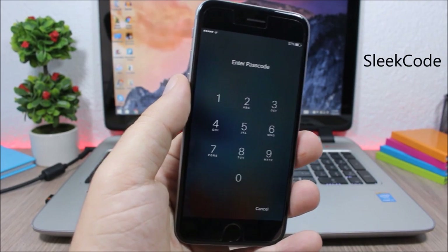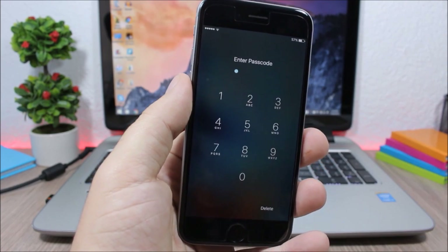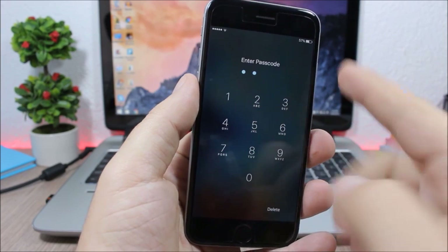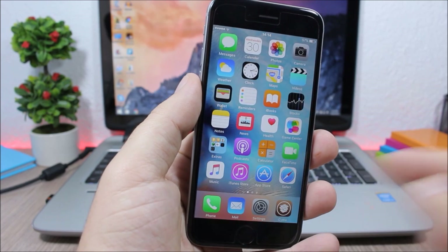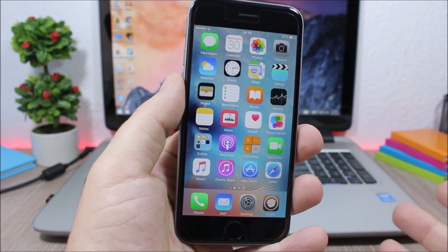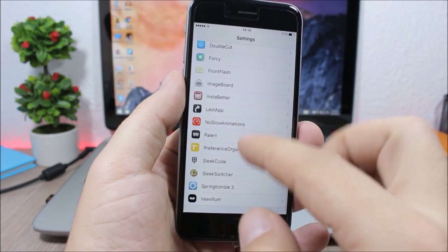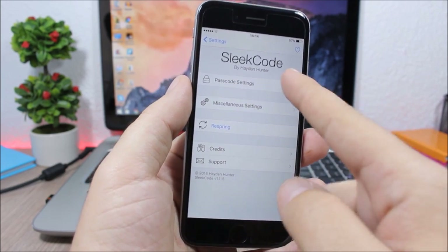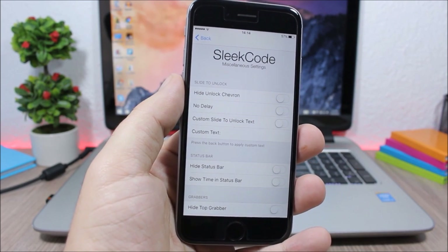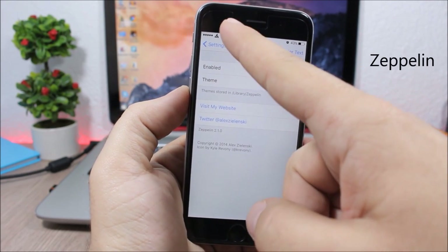SleekCode allows you to customize the passcode view on your lock screen. You can remove the rings around the numbers, remove the blur on the background, and also remove any buttons you don't need. Go to Settings, go to SleekCode, and you have Passcode Settings where you can remove elements from the lock screen.